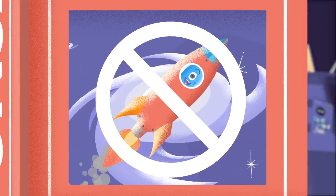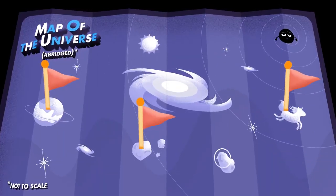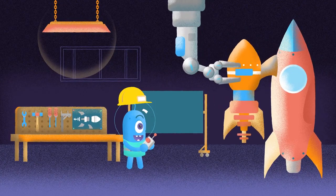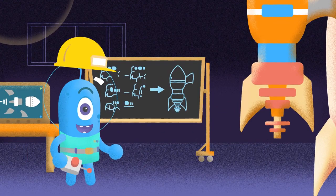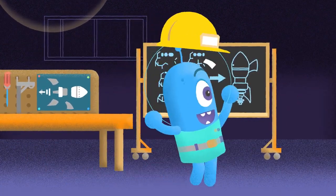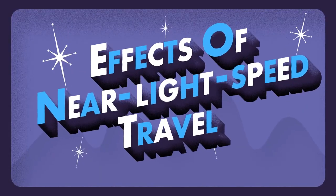So, you're planning your next vacation to the cosmos. You've picked out a few potential places to go, you've marked your map, and you've also somehow rigged up your spaceship to travel at almost the speed of light? Well, here we go, I guess. Before you fly off all willy-nilly, however, there are some important things you should probably know about approaching the speed of light.